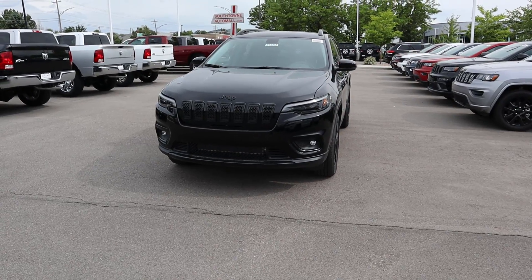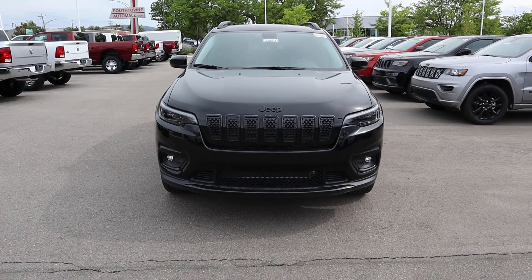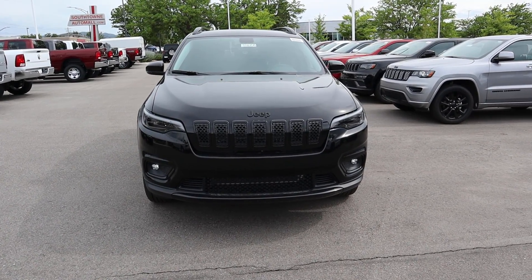Hey everyone, it's Ben Hardy here. Today we're going over the Jeep Cherokee Latitude Plus slash Altitude. The reason I posted this is not a lot of people know about the Altitude package, which basically blacks everything out. It's a side package on the Latitude Plus. Let's get right into it — we'll do a walk around, then take it out to see how it drives. A big shout out to Larry Chmiller Jeep Chrysler in Sandy for providing the vehicle.